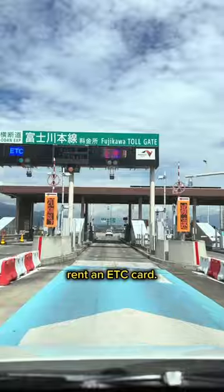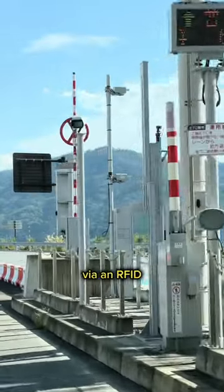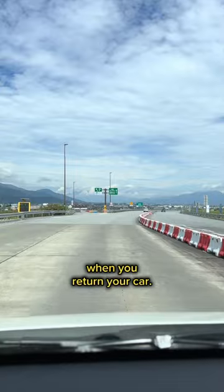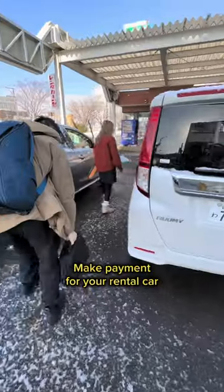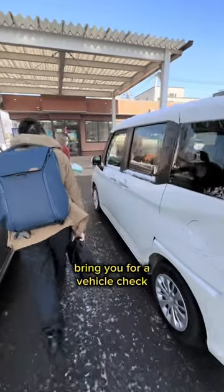For seamless toll payment, rent an ETC car. ETC records your charges when you pass a toll gate via an RFID, and you pay the total charges when you return your car. Or you can pay toll charges at the gate by cash or credit card.